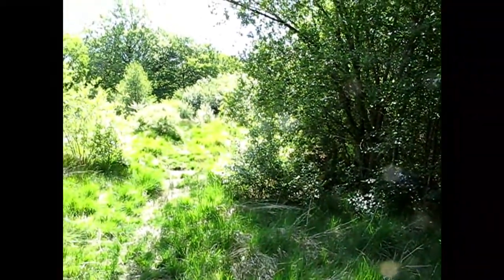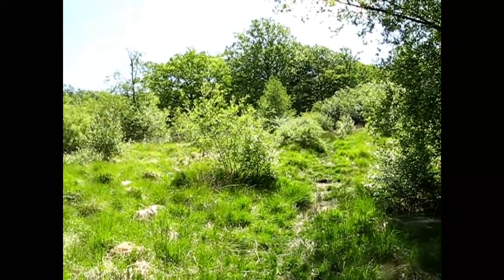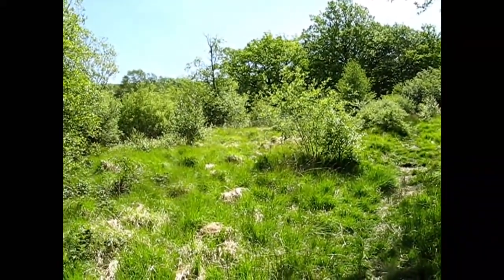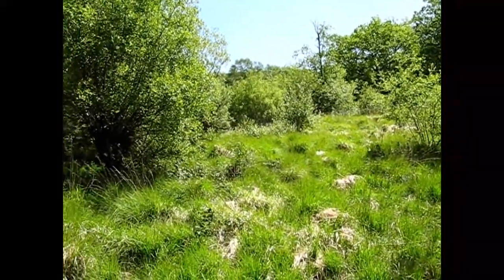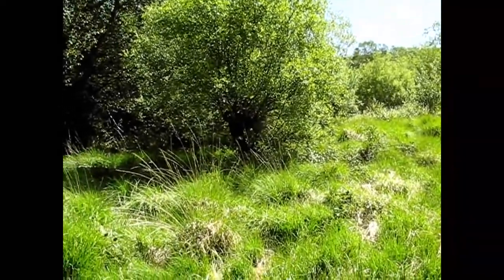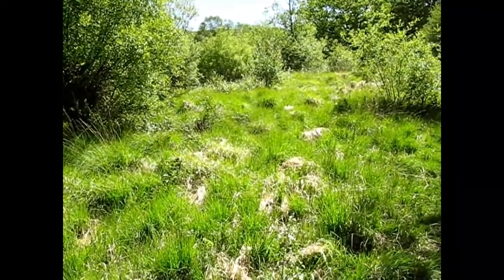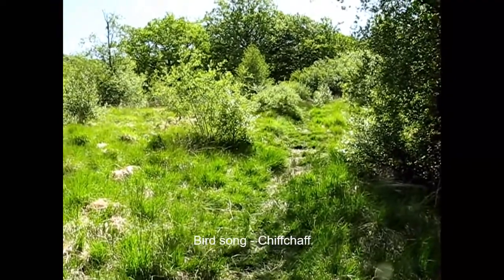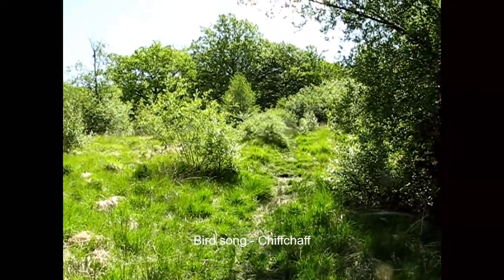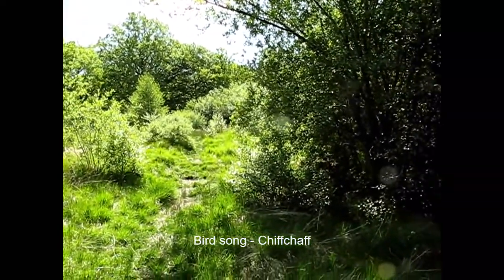So there we have it. In about half an hour I've found some really interesting species around and about in this wet flush, so it really needs to be well cared for. I hope that some of us can get round to doing some of this vegetation management at some point. That's the end of my walk and talk - thank you for listening, and I hope you enjoy the wonderful wildlife around here.